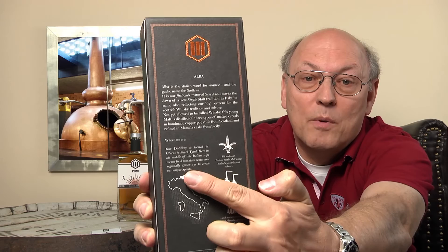It's not yet allowed to be called whisky with 18 months maturation. Reading from the label: 'This young malt is distilled from three types of malted cereals in handmade copper pot stills from Scotland and refined in Marsala casks from Sicily. Our distillery is located in Glurns, South Tyrol, here in the middle of the Italian Alps, where we use fresh mountain water and regionally grown rye to create our unique spirits.'